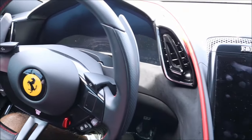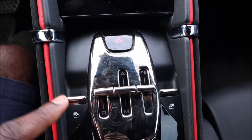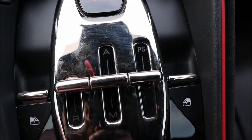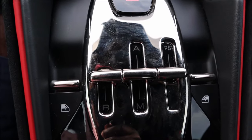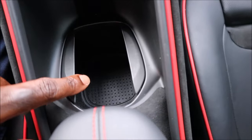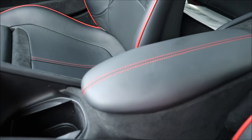We have our controls here — hazard, window controls, reverse, manual, automatic. There's also a center cup holder, and that rectangular key fob slot right there is where you place your key for extra storage. You have a skinny armrest done in black and red, and opening that up reveals extra storage with two USB 2.0 ports — not USB-C — for charging your phone.